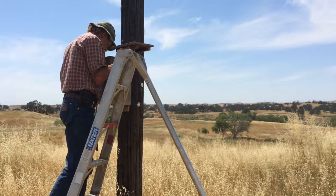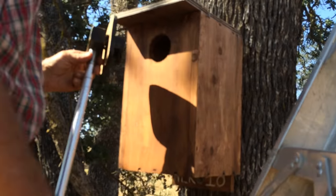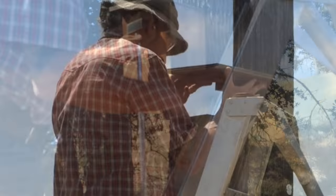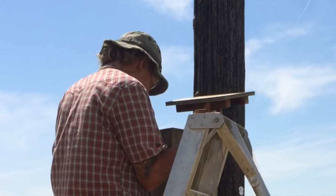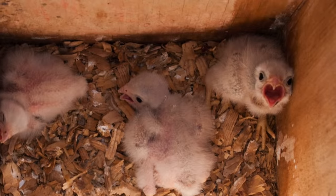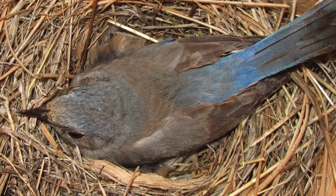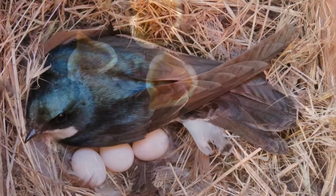With our oak woodland habitat shrinking, the birds need these boxes, which mimic the holes in trees they would normally use. So what Bill and his team really do is help raise families — families of kestrels, owls, bluebirds, flycatchers, and swallows.